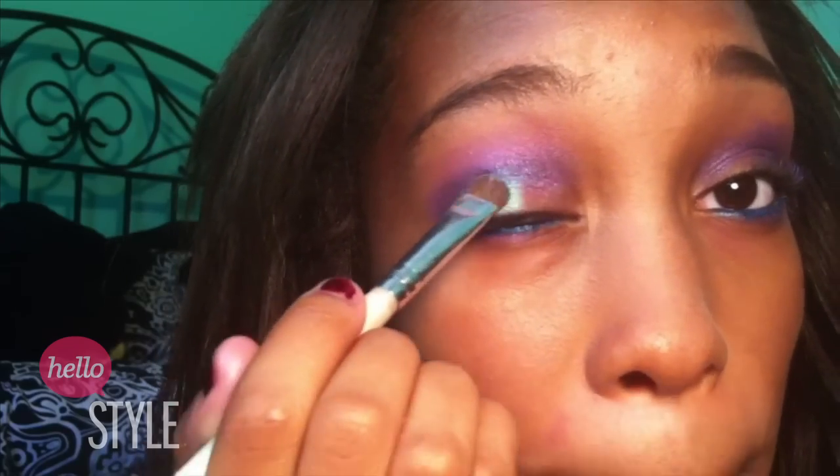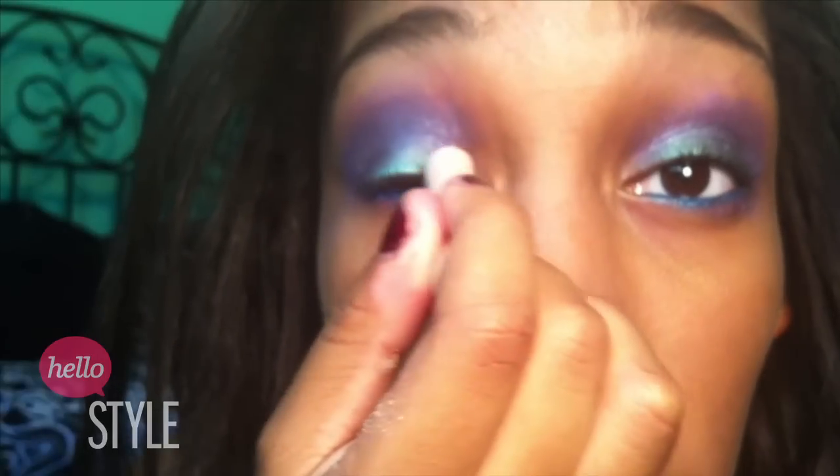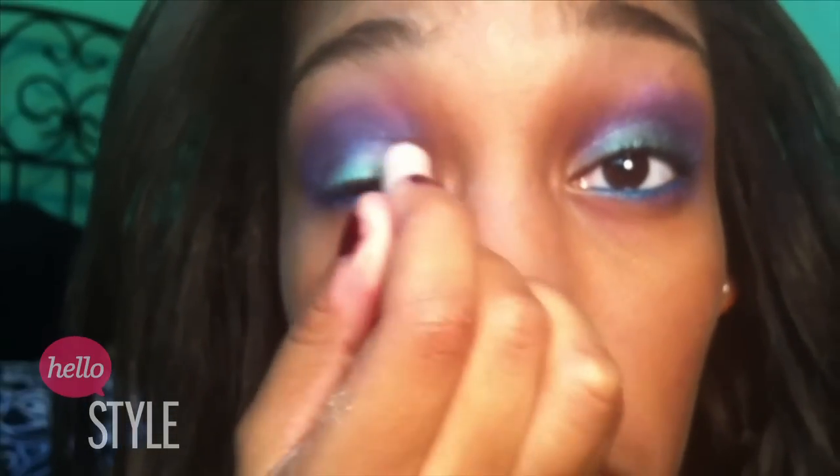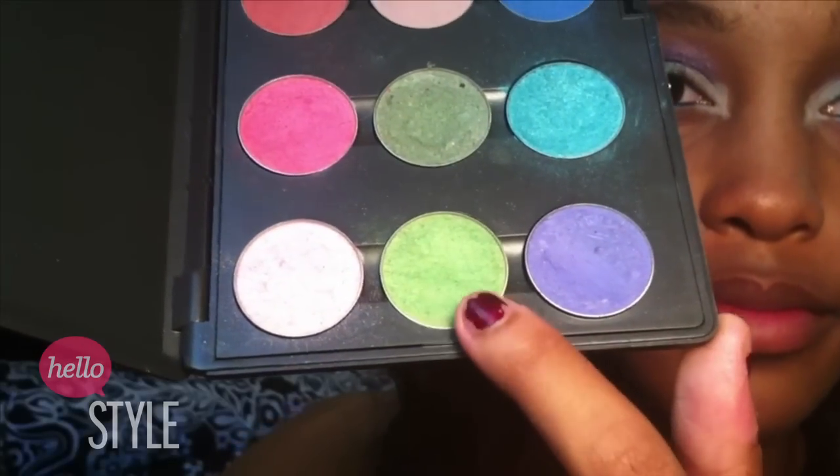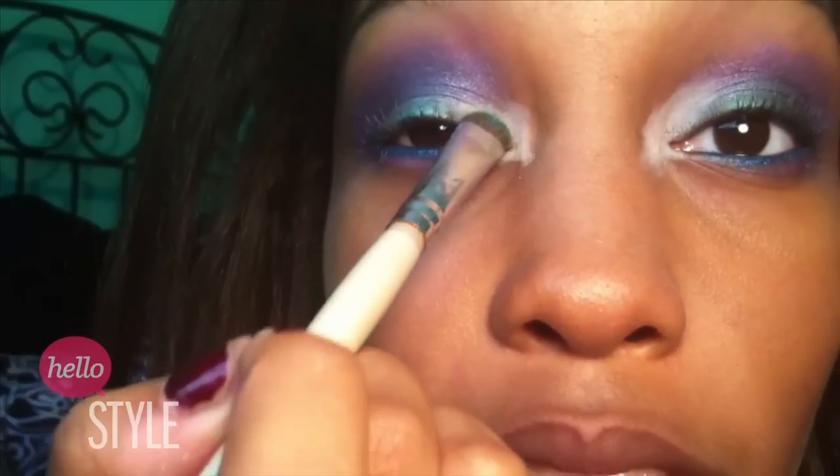Now I'm taking the Anastasia Matte White Highlight Pencil and highlighting the inner corners to prep them for color. Then I'm going to take my MAC Palette in the color Juxte on a flat shader brush and pat it into the inner part of our eyes, just keep blending and blending.